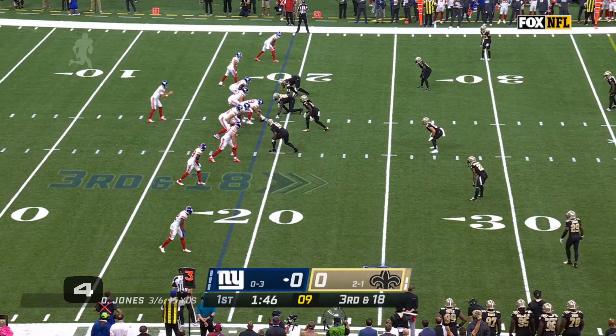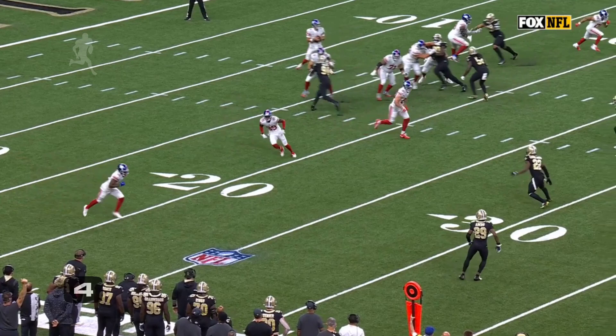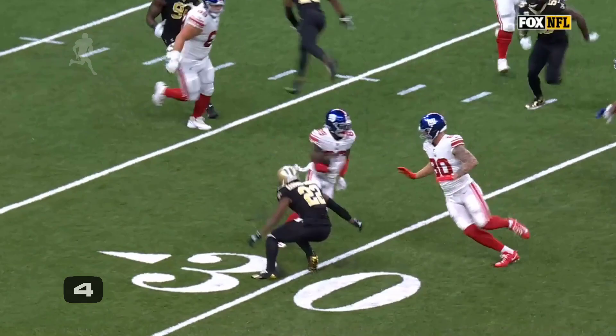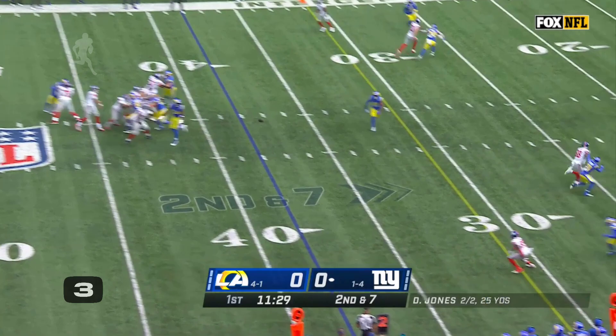Jones underneath to Kadarius Tony, and Tony will get close — close to a first down. The rookie out of Florida, first round pick, his role in the offense. Pressure from the Rams, Jones delivers on target, and Tony is able to make Rochelle miss. You're just coming around, you're just going to stick it, stop.